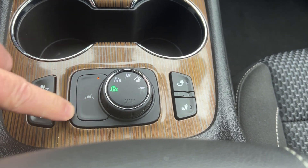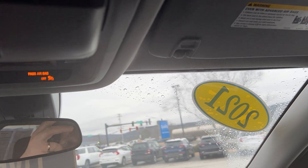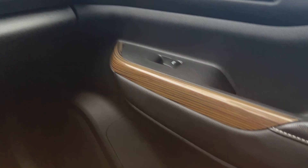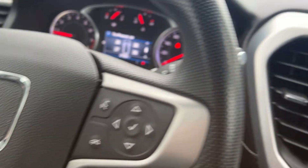Your lane keep assist would be here — so if you went over the line, it would just gradually pull you back. You'd have OnStar, of course, and a sunglass holder up there. The woodgrain throughout is really nice — it's a nice-looking interior. It also has a tilt and telescoping steering wheel.